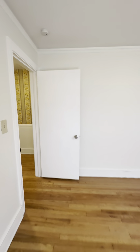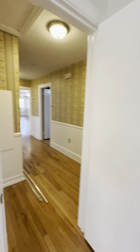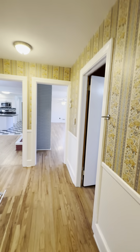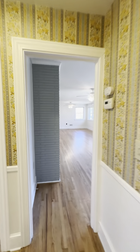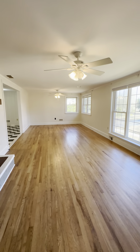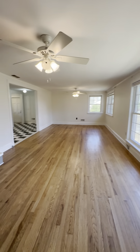Throughout this property you will see the hardwood floors and plenty of storage space throughout. This is a three bedroom, two bathroom, single family home at 2809 Barnard E.B. Avenue.